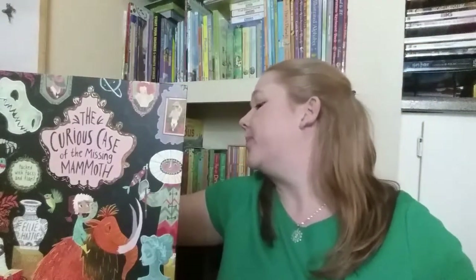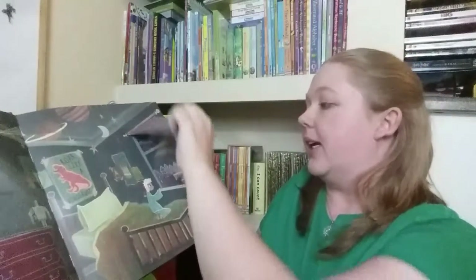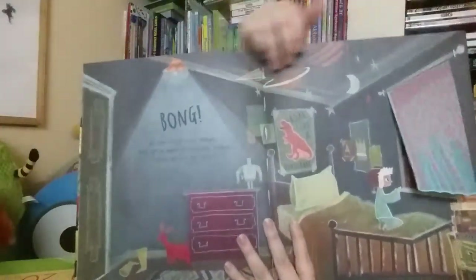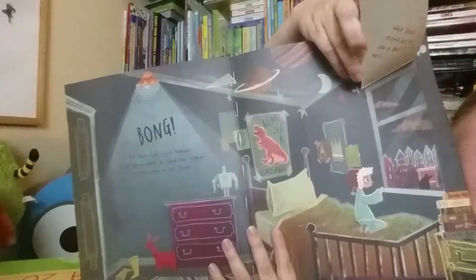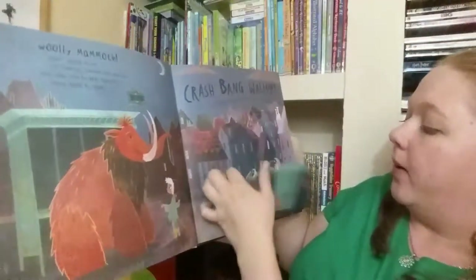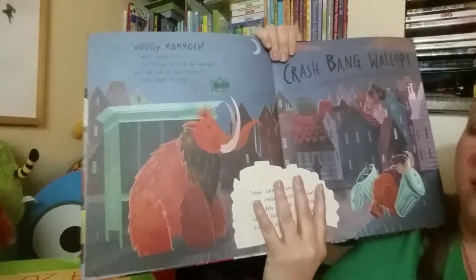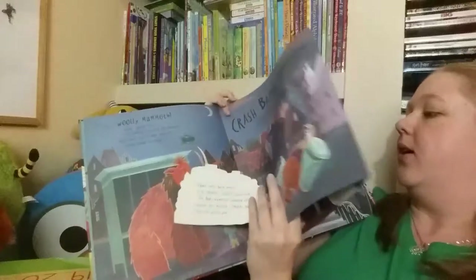This book is really cute — they're actually looking for a missing mammoth. It has flaps throughout the book, kind of similar to Nibbles in the way that it has flaps with different things. They're looking for the missing mammoth and he's headed to the museum, so throughout the book there are big fold-out pages.